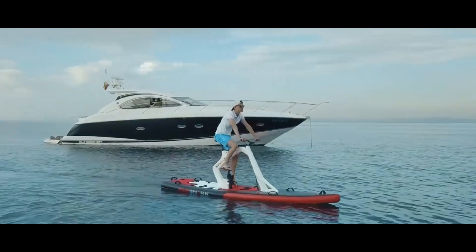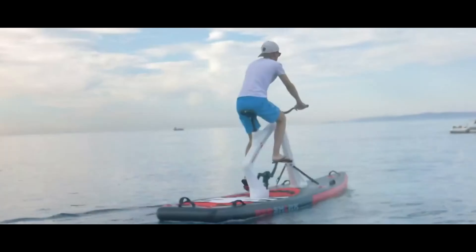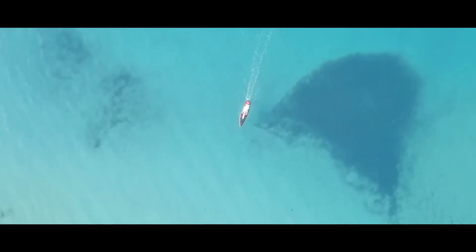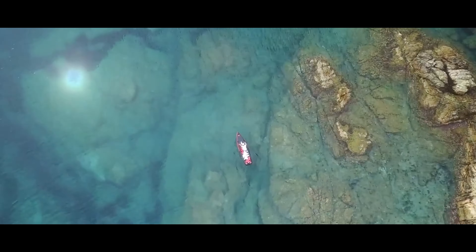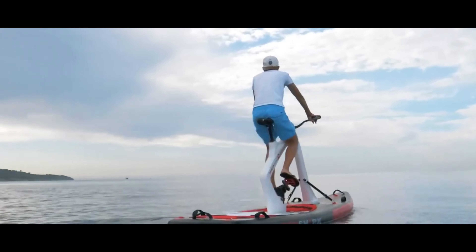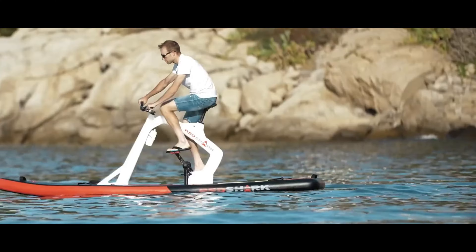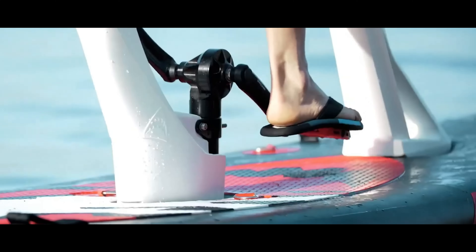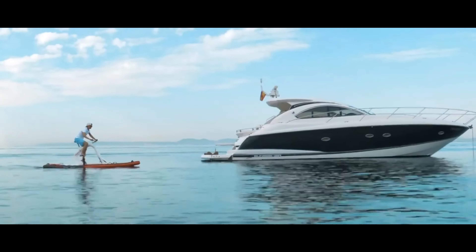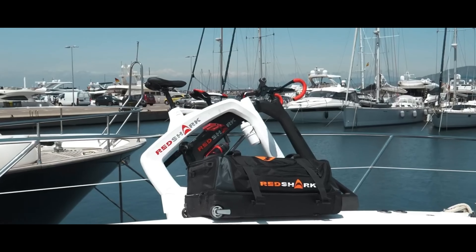Ingeniously combining the best of cycling and paddleboarding, the Red Shark Water Bike is a revolutionary watercraft. Designer Joseph Rual, whose credits include the Tramontana Supercar, created this one-of-a-kind bike to revolutionize water sports. An inflatable paddleboard is attached to a bicycle-like frame, and a propeller is driven by pedals that run through the board. Because the bike component is removable, the board can be transformed into a stand-up paddleboard or, with an optional conversion kit, you can choose between the Enjoy, Fitness, or Adventure models from Red Shark.